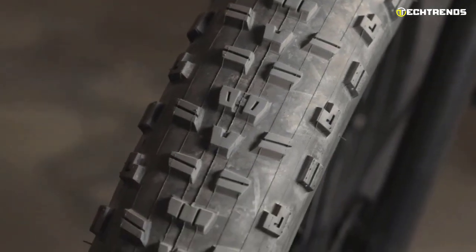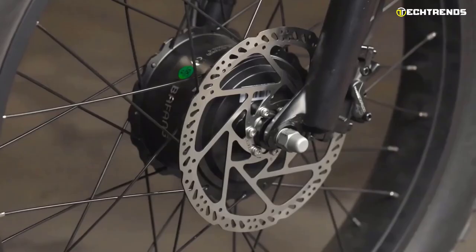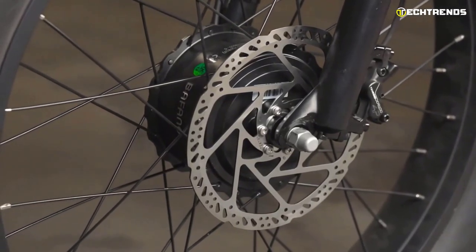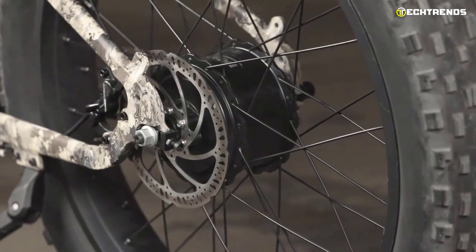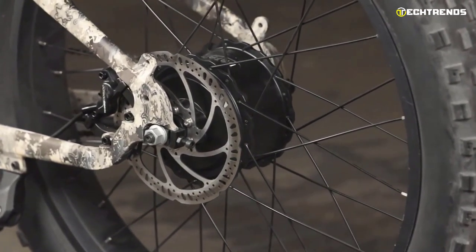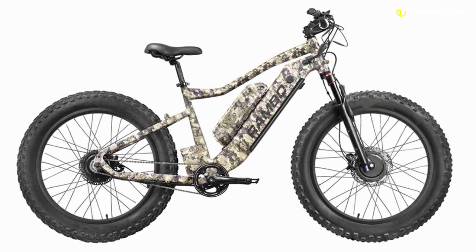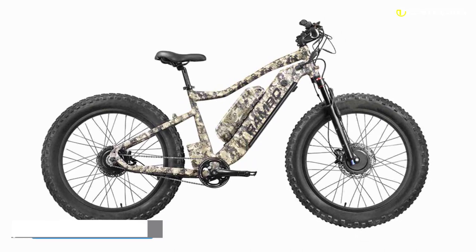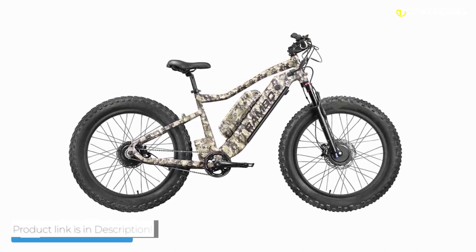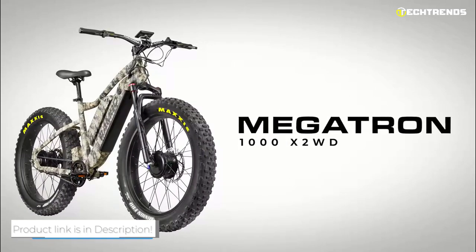It features a full-color LCD which helps track the speed, distance, battery life, and many other factors. It comes with dual Tektro disc brakes at the front and rear, designed for powerful stopping power so you can brake safely under any conditions, and front suspension to make the ride smoother. The Rambo Megatron 1000X2WD is easy to use and built from top quality components. If you are looking for the highest quality hunting bike on the market, look no further than the Rambo Megatron 1000X2WD.